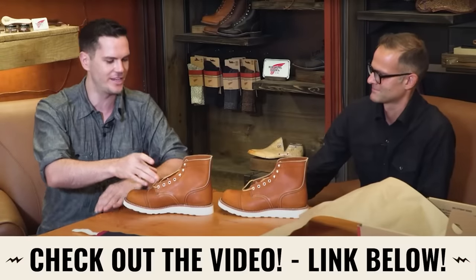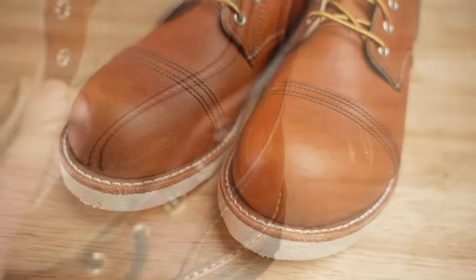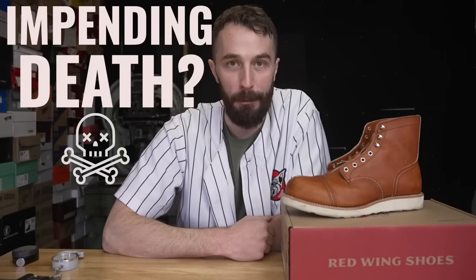Stridewise released an interview he did with one of the main product designers at Red Wing, and it raised a lot of eyebrows. A lot of people are starting to question the future of Red Wing. Now that these are finally released, it's time to find out: is this toe cap real? Did they get rid of leather on the inside of this boot? Why is this boot significantly easier and more comfortable to break in than any Red Wing I've ever worn? And is this boot a sign of the future — and the potential impending death — of Red Wing as we know it? Let's get to the cutting footage and find out.